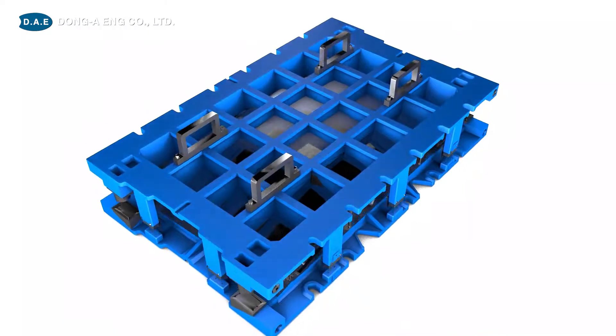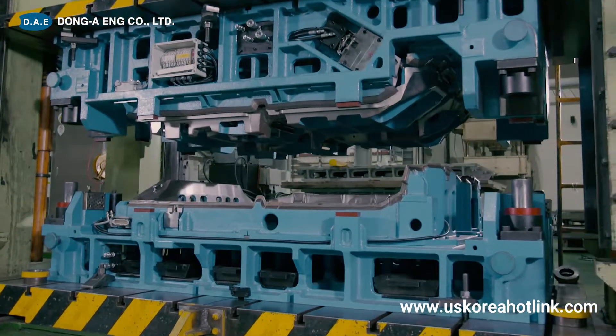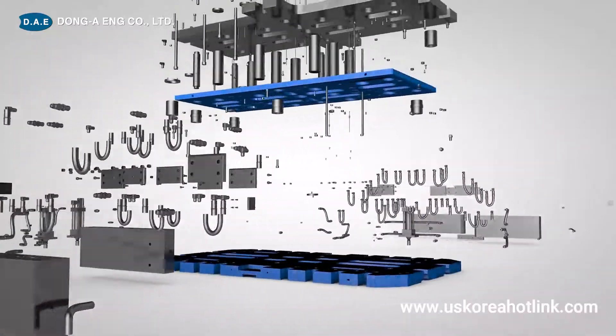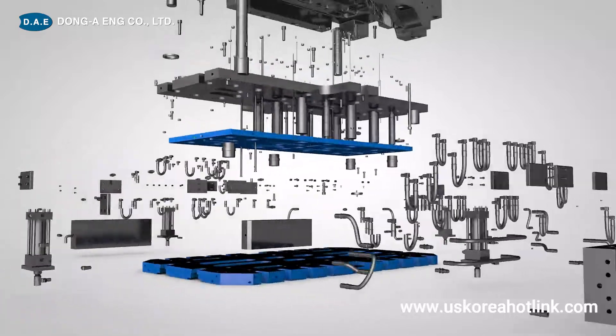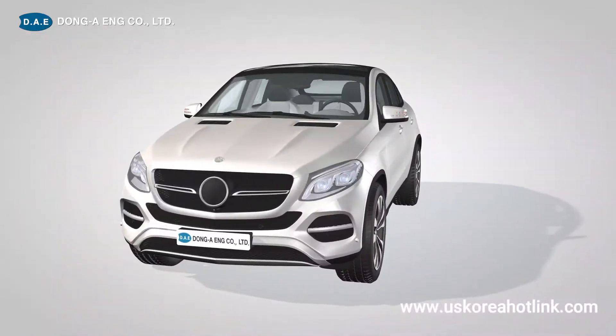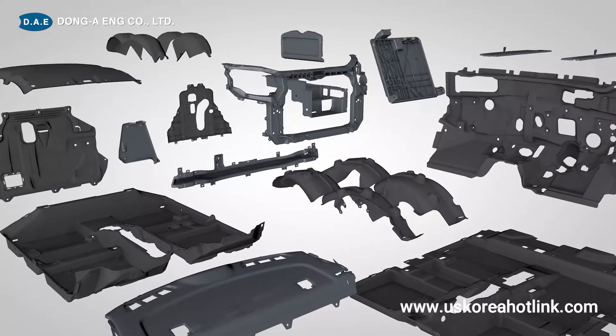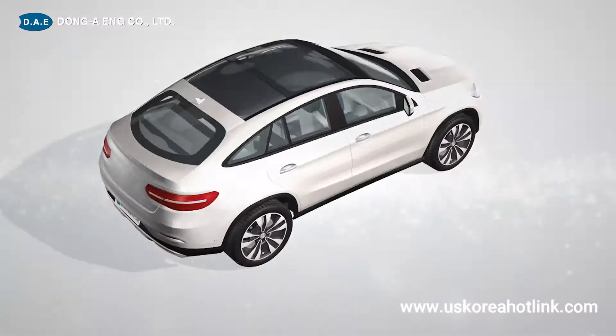Dong-A-ENG is committed to enhancing customer value with innovative technology. Dong-A-ENG specializes in lightweight composite molds, automotive interior parts of passenger cars, and commercial vehicles.